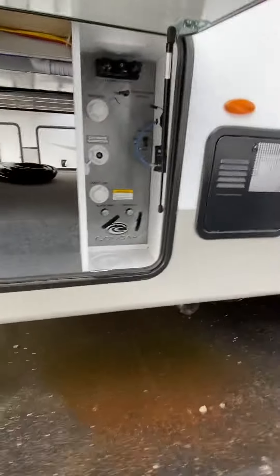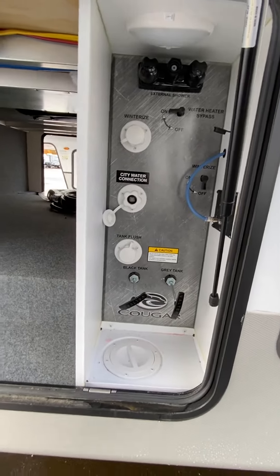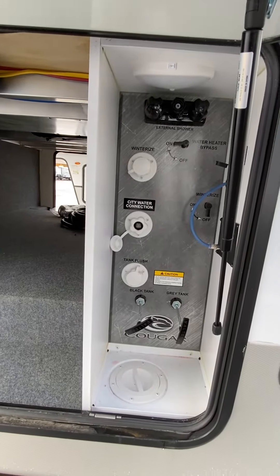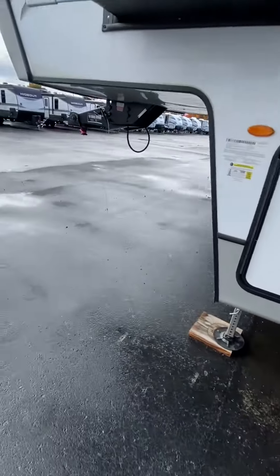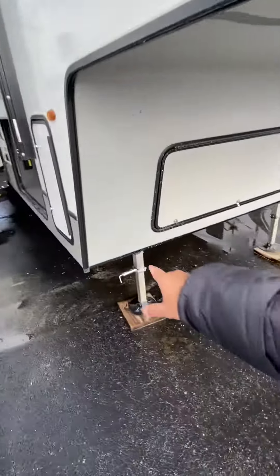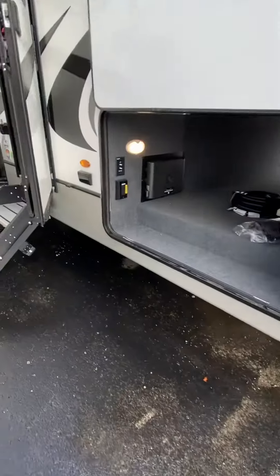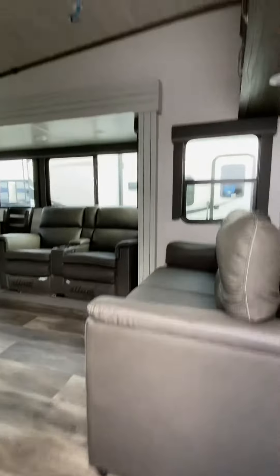We'll open up this side right here. How convenient is that? This time of year we're winterizing everything — you can get it all done right outside here. And that's a continuation of your pass-through storage. As we go back around to the front of the coach, you'll also notice this unit has the automatic leveling system on it, which is going to be standard with the Cougar Half Ton.